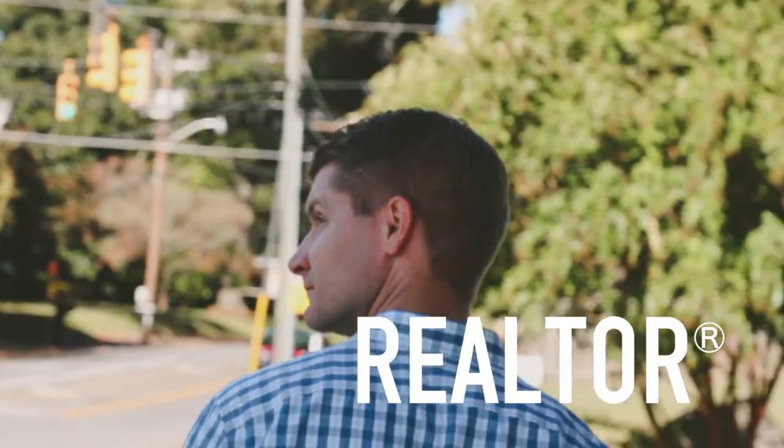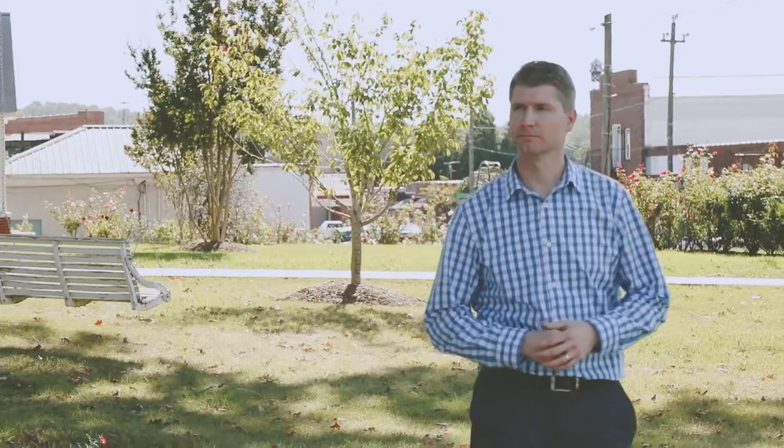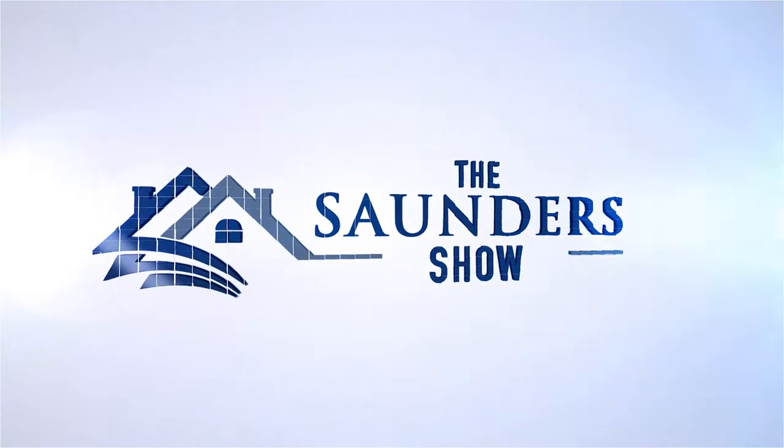With more than a decade of selling real estate in and around the Winston-Salem area, one thing that I've learned is we are blessed to be able to call this place home. This show is dedicated to showing off some of the incredible places and great people in this area. This is The Saunders Show.